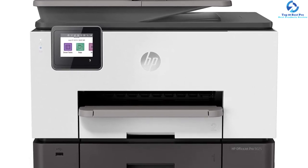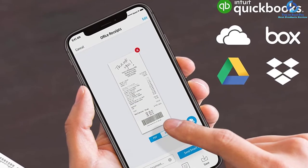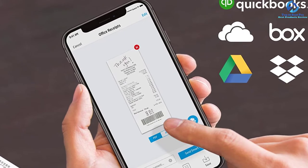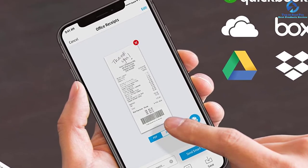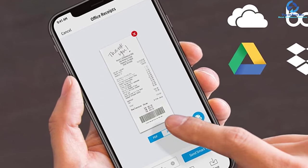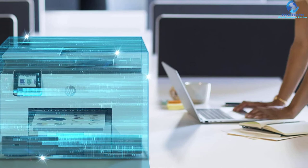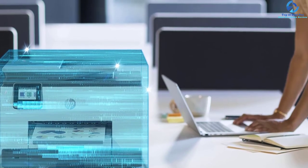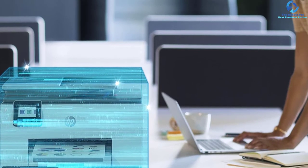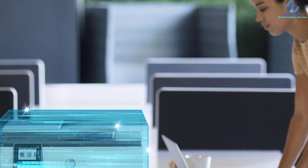The self-healing Wi-Fi is another crucial aspect of this unit, which can safeguard sensitive data with ready-made security essentials such as password protection, basic encryption, and Wi-Fi security. You can utilize Smart Tasks within the HP Smart application for scanning documents to different cloud software such as Box and iCloud, and create shortcuts by selecting from three actions: email, print, and save.